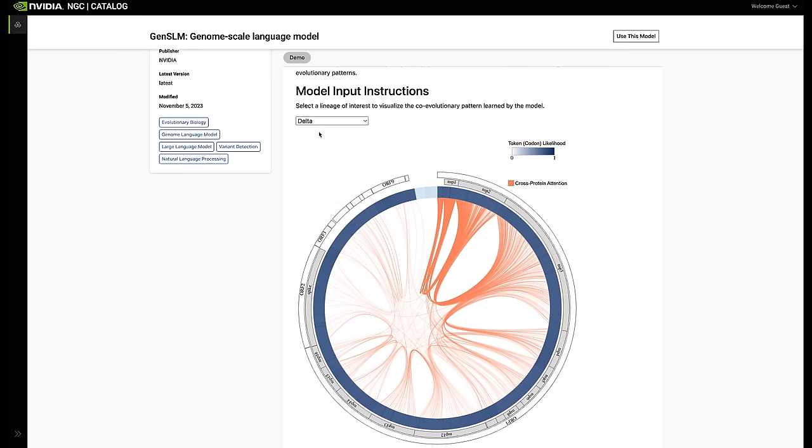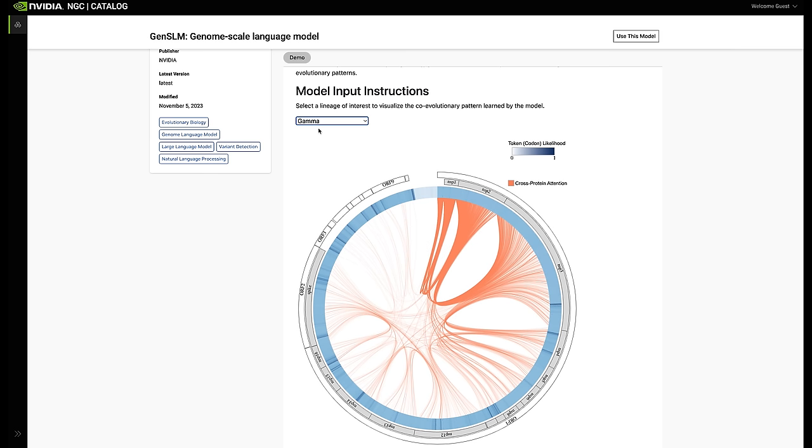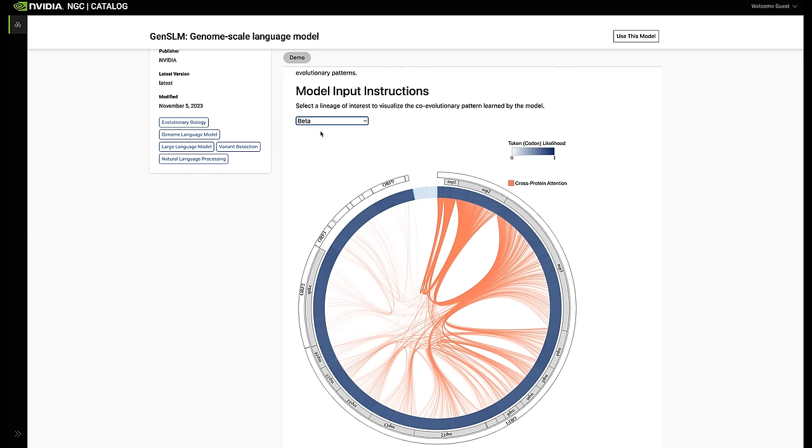Now available on NGC, NVIDIA's hub for accelerated software, is an interactive visualization of eight different COVID variants to understand how the AI model tracks mutations across various proteins of the viral genome. The visualization helps understand how different parts of the genome can co-evolve, highlighting which snippets of the genome are likely to be seen in a given variant — all of which can help researchers understand new virus vulnerabilities and new forms of resistance. The future is brimming with possibilities as generative AI continues to redefine the landscape of scientific exploration.